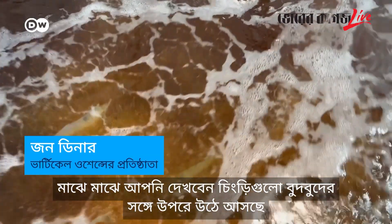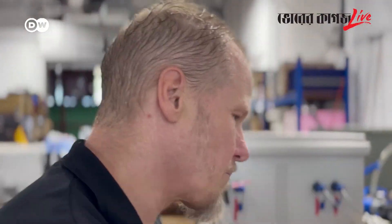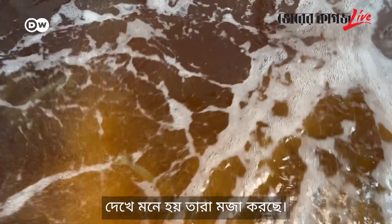Sometimes the team observes the shrimp floating up with the bubbles, going around, and floating up again — almost as if they're having fun. The team is already thinking about applying its AI farming system to chickens or cattle.